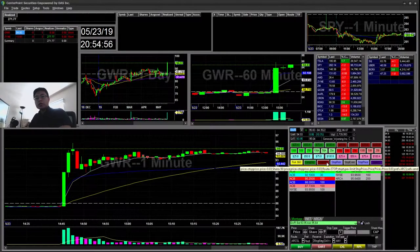Hello everyone, SnipeTrading here. Today is Thursday May 23rd. I'll be going over my recap for today. I just had one big trade and one tiny loss, so let's get started.